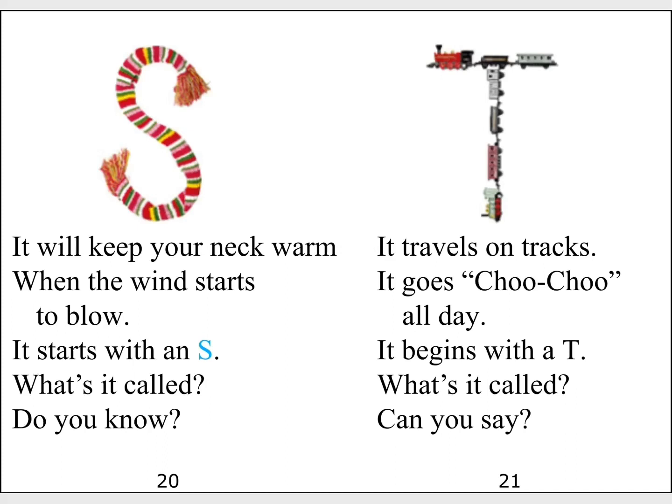It will keep your neck warm when the wind starts to blow. It starts with an S. What's it called? Do you know?